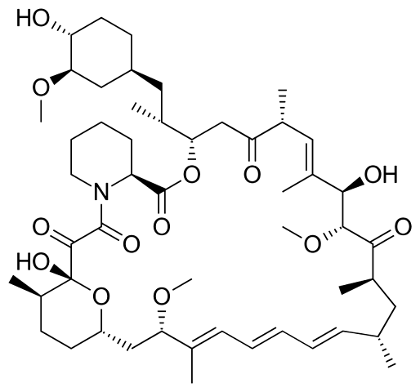Rapamycin is used in biology research as an agent for chemically-induced dimerization. Rapamycin is added to cells expressing two fusion constructs: one containing the rapamycin-binding FRB domain from mTOR, and the other containing an FKBP domain. Each fusion protein also contains additional domains that are brought into proximity when rapamycin induces binding of FRB and FKBP. In this way, rapamycin can be used to control and study protein localization and interactions.